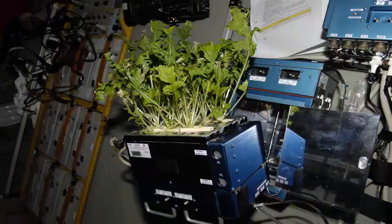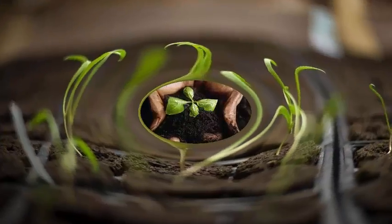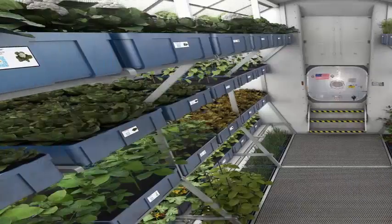Plants, and specifically crop plants, will be an important component of regenerative proposals for life support systems, as they provide food, oxygen, carbon dioxide removal, and aid in the recycling of water, all in a bioregenerative fashion.